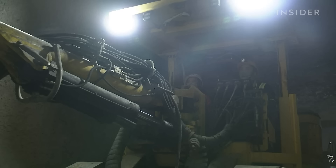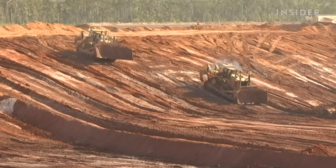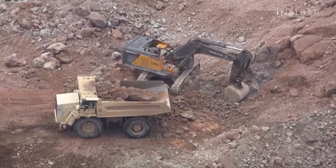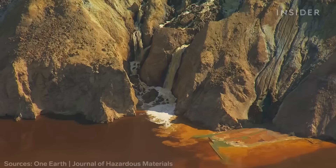But some mines are managed better than others. "People promoting deep sea mining often argue that all land-based mining is inherently badly managed — and that's not true. There are certainly many cases where it is, but certainly many cases where it's not." Ores mined on land also leave behind lots of leftovers called tailings, which can leach dangerous pollution into water and soil if not disposed of properly.